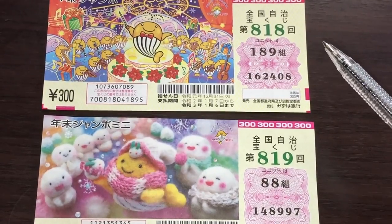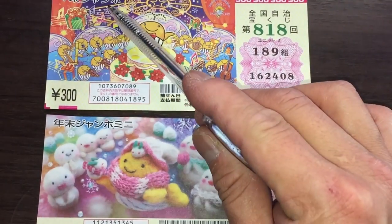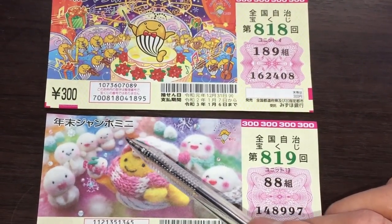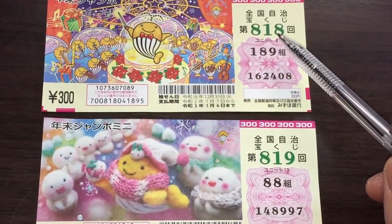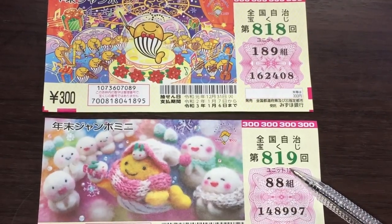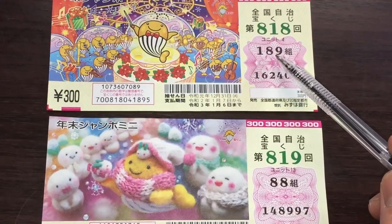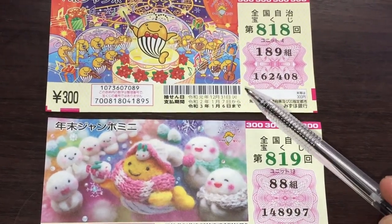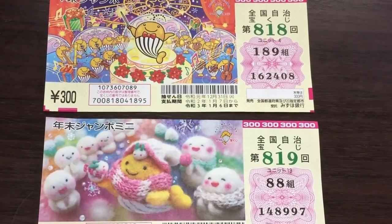Let's look at the components of the ticket. You have the name of the ticket: Nenmatsu Jumbo and Nenmatsu Jumbo Mini. Here you have the drawing number for Nenmatsu Jumbo — 818 — and the drawing number for Nenmatsu Jumbo Mini — 819. Here you have the grouping number for the Mini, and the actual numbers: this is for the standard Jumbo and this is for the Mini Jumbo.